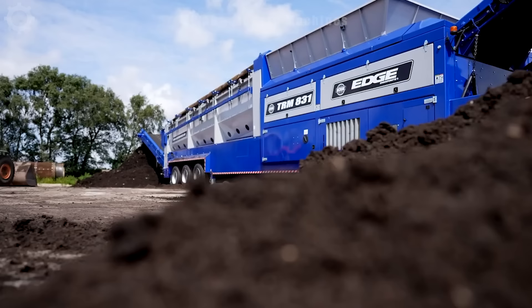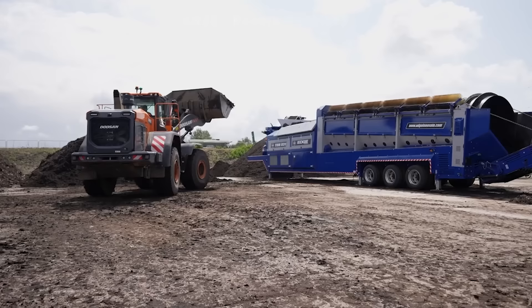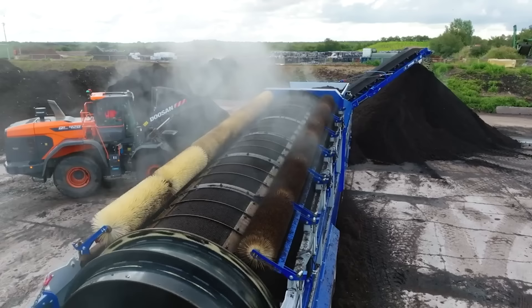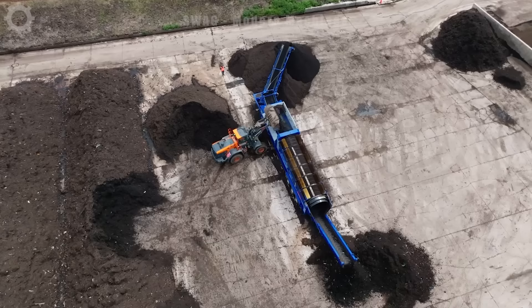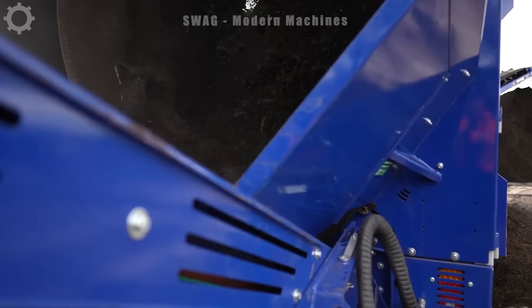Large organic fertilizer mixers are working strongly in processing organic fertilizers. In one working hour, this machine is capable of processing and mixing more than 10 tons of organic fertilizer, creating high-quality fertilizer for farms and nurseries. The machine's high performance helps improve agricultural production and use recycled resources effectively.